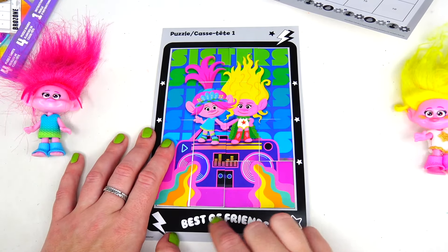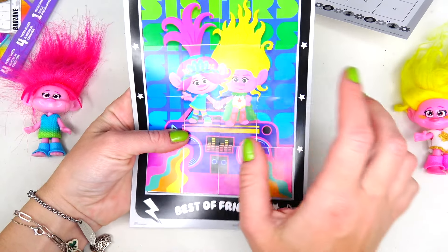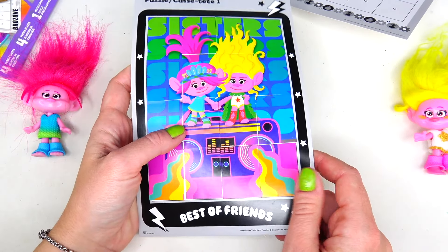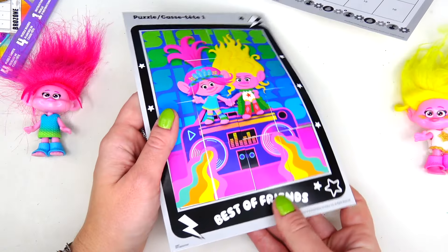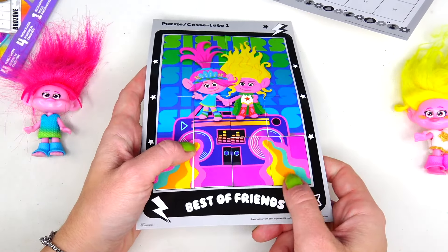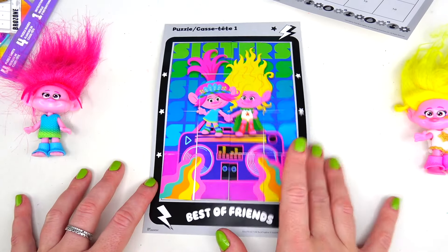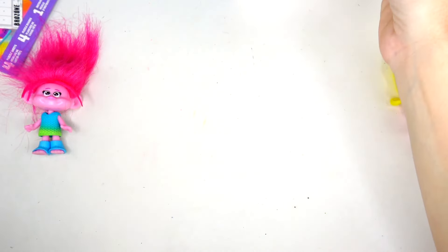We finished the first one — 'Best of Friends.' You can get clean lines if you are very precise, but it's not super easy. There are little tiny lines in between. I think I can do better than that. I want to save Brozone for last, so I'm going to continue with puzzle number three.